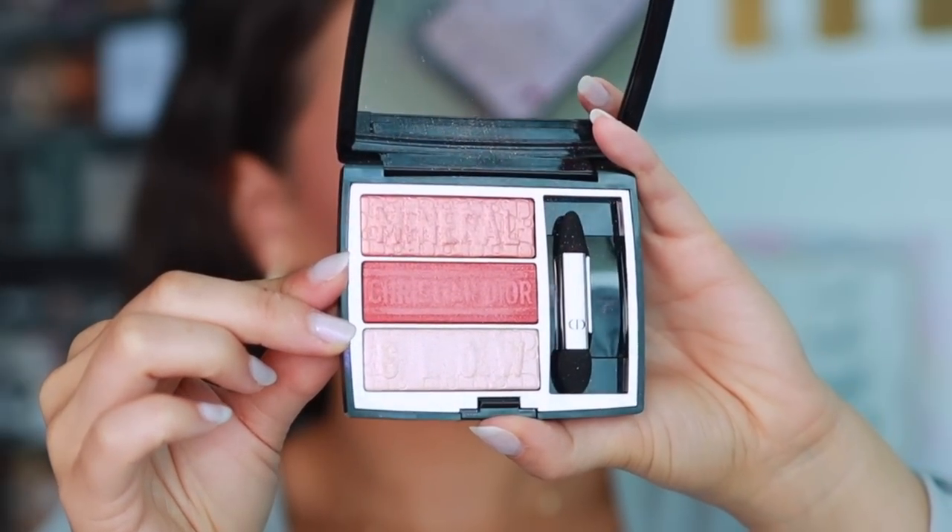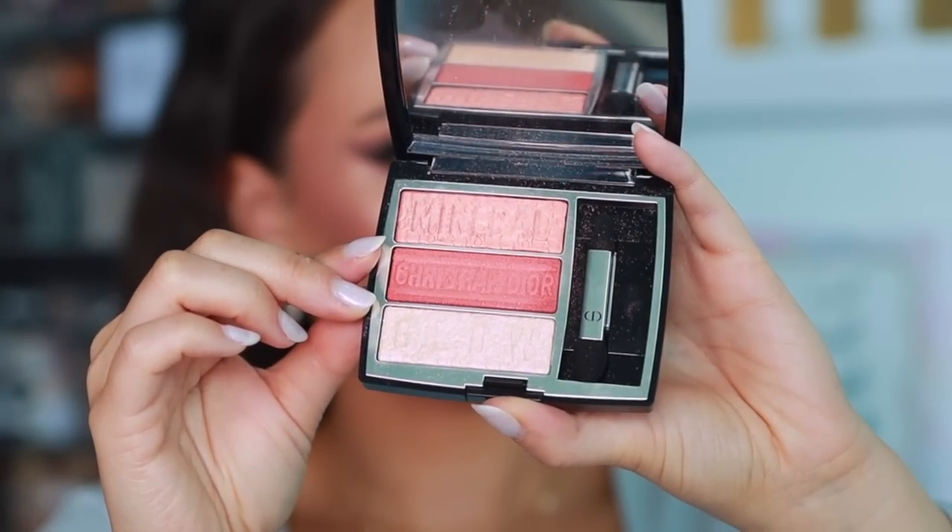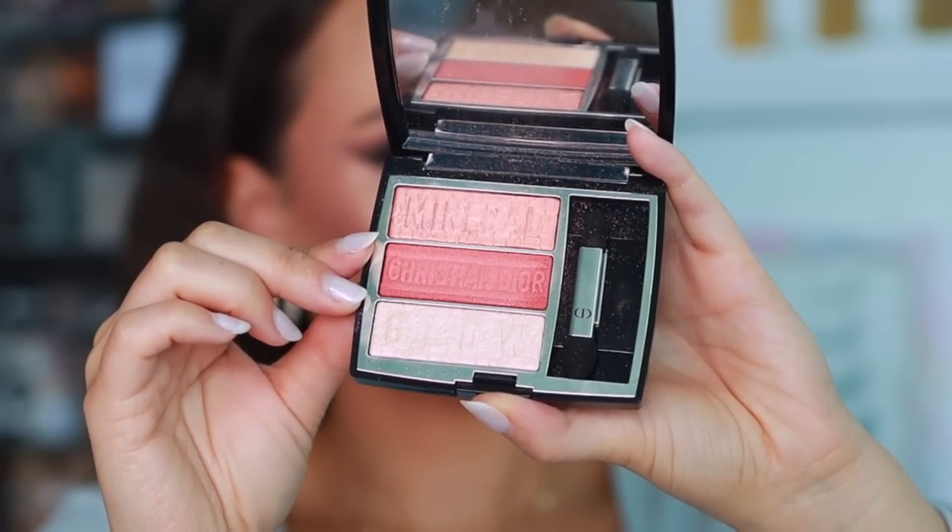Number 45 is from Dior again — the Mineral Glow in Coral Glow. I liked this color story a little bit better because it was more unique in my collection. These are good as highlights and cheek colors as well. But underwhelming and overpriced — you can get so much better from Dior. Dior has not really brought it this year. Number 44 is also Dior — the Organza palette. The shades were a little sheer, the colors didn't really mesh well, and there's not enough depth. A poor curation.